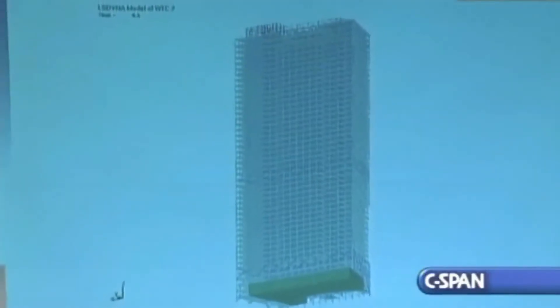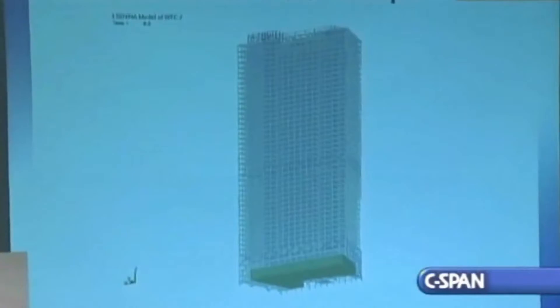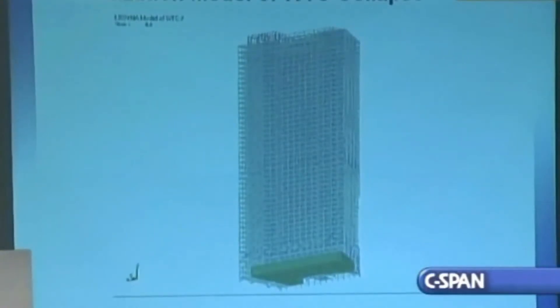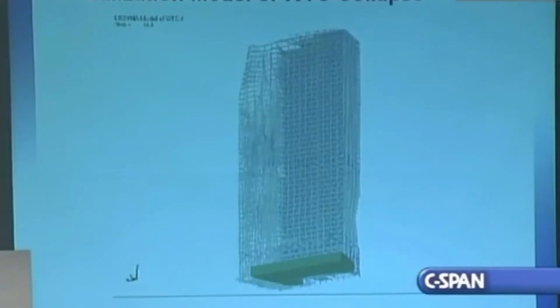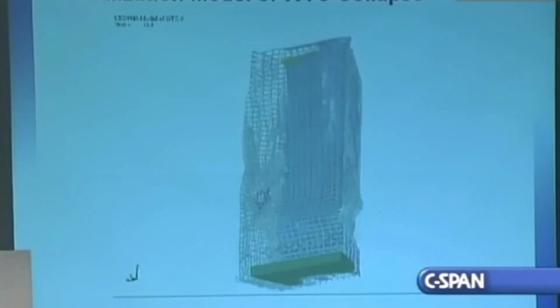Here is our structural model showing the building collapsing, which matches quite well with the video of the event. Notice how the entire bolted and welded steel framework of the interior just cascades as if it's unconnected, like Jenga. It is possible that you could have a local failure as a result of a connection failing, but the likelihood of that failure dragging the entire building in such a fashion that all the columns would fail at the same time is an impossibility.